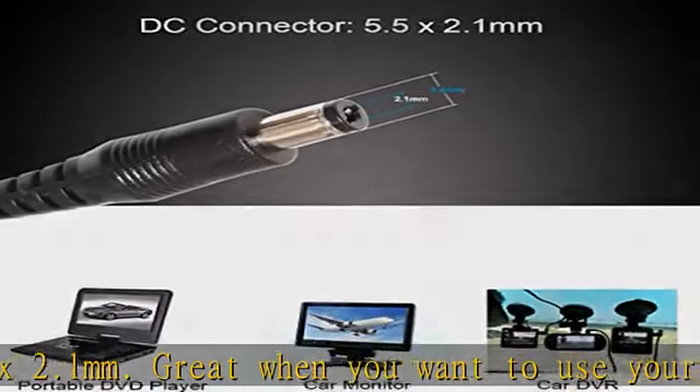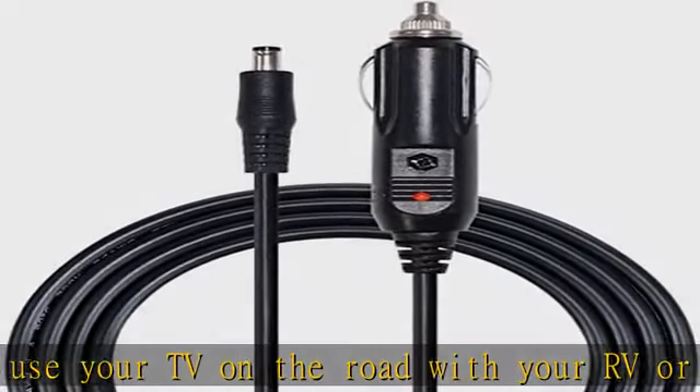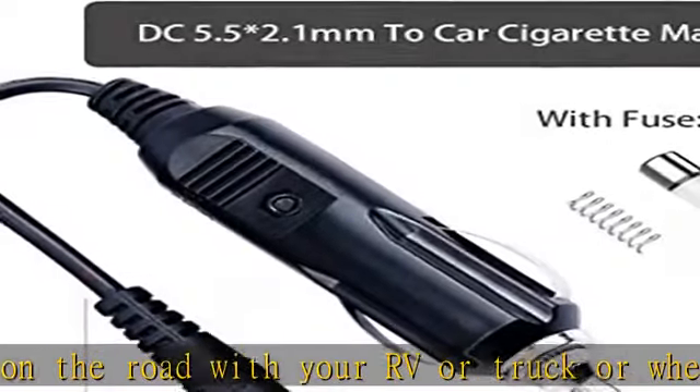Compatible appliances include: radio, camera, CCTV, LED strip lights, monitor, portable DVD player, and car DVR.